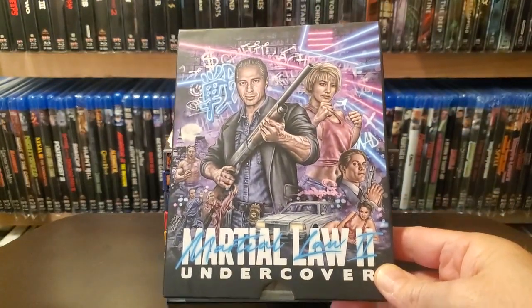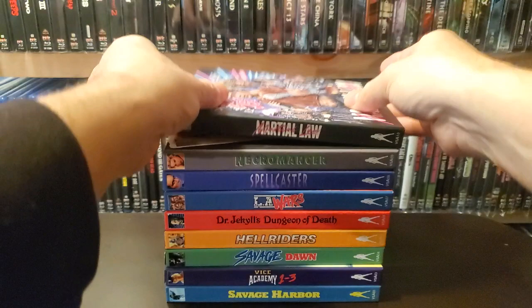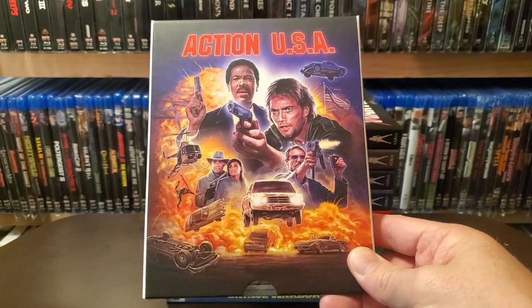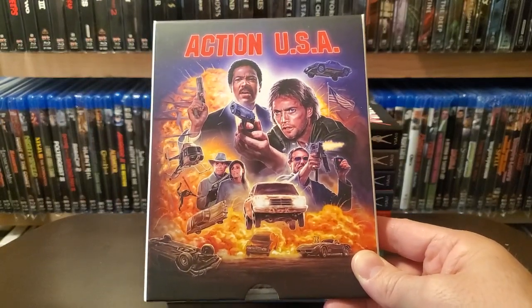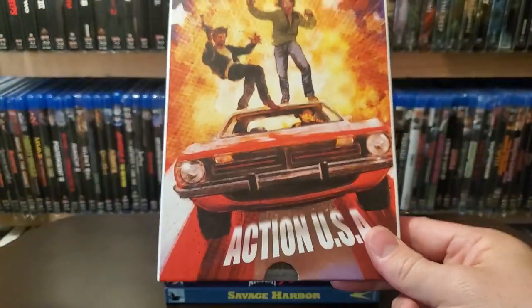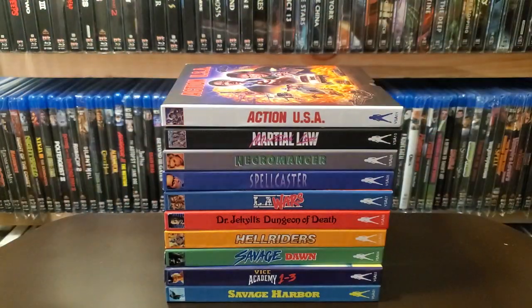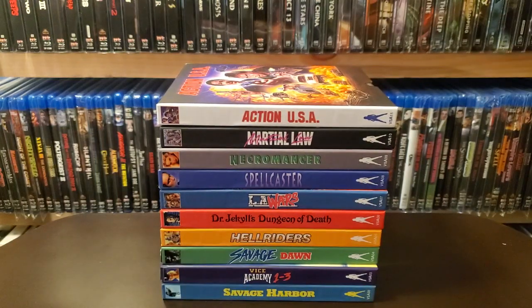And here's Martial Law — it's a two-pack. Here's the second one, here's the first one. Really great artwork on that release. Action USA — another one that's out of print pretty quickly. I have found a couple of these in the wild at conventions for good prices. And Action USA is another one that MVD now has in their MVD Rewind line, so if you missed it for Vinegar Syndrome, you can pick it up there.